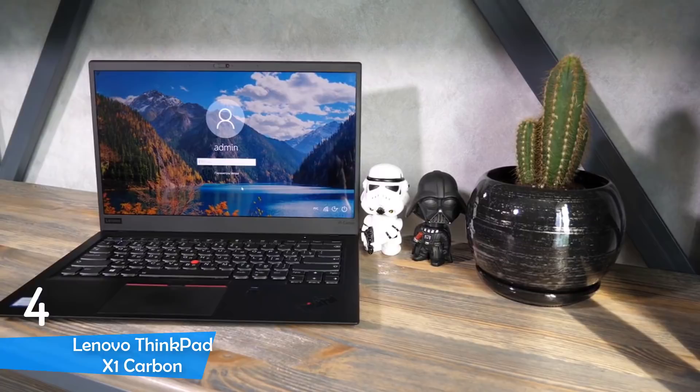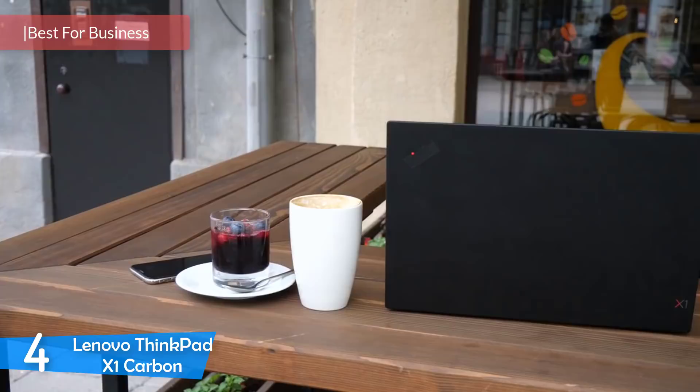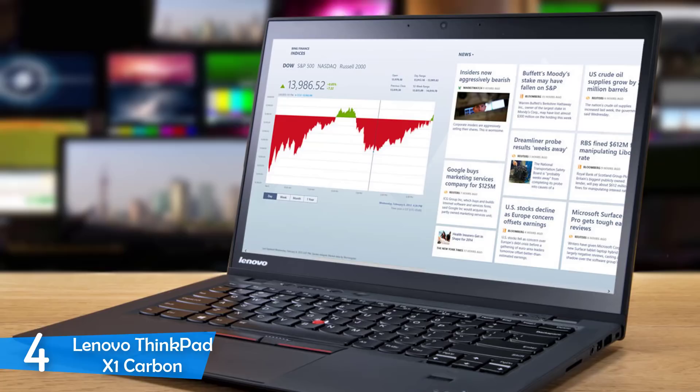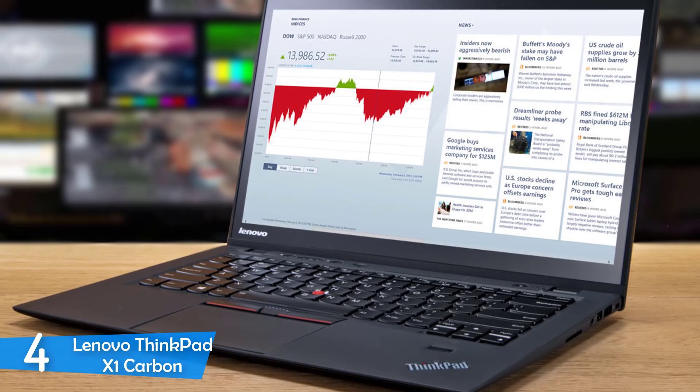At number 4 is the Lenovo ThinkPad X1 Carbon — the definitive best laptop for office dwellers that require high-performing machines. It comes with high-performance specs and amazing battery capacity built into a slim and attractive carbon fiber body. It is not difficult to see why this machine is the first choice for office workers with demanding jobs. With its combination of minimalistic design and business-friendly features, the ThinkPad series has certainly raised the bar sky-high with business laptops.